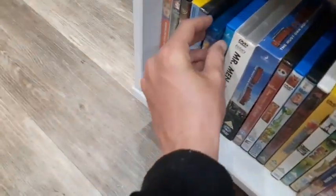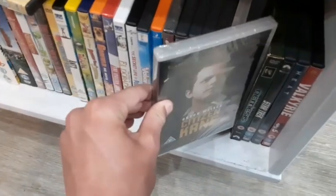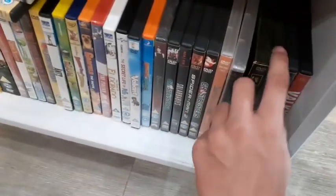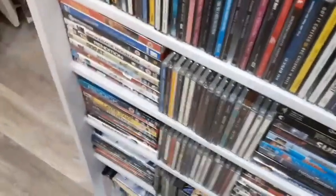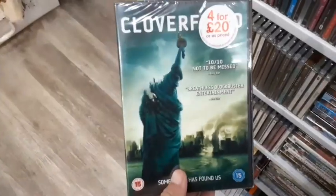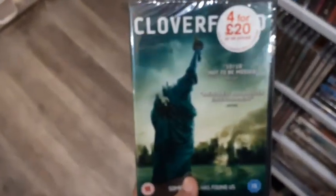Some decent stuff but don't need those. Just some pretty common stuff. Oh — The Italian Job brand new factory sealed, the original — the better version compared to the remake with Mark Wahlberg. Star Trek on DVD. I think it's just going to be Cloverfield brand new factory sealed for one pound from this shop. This is an awesome find.